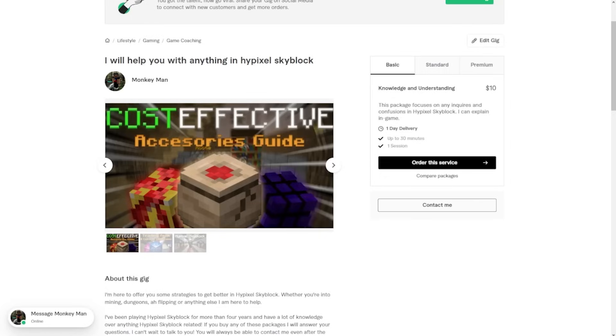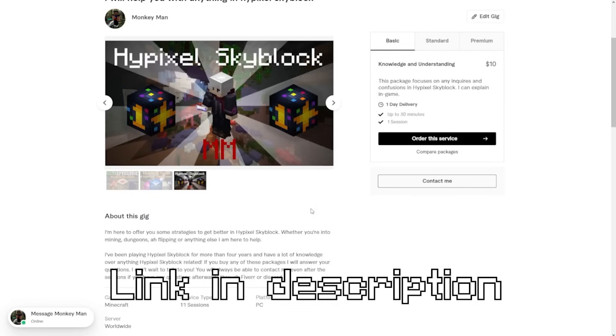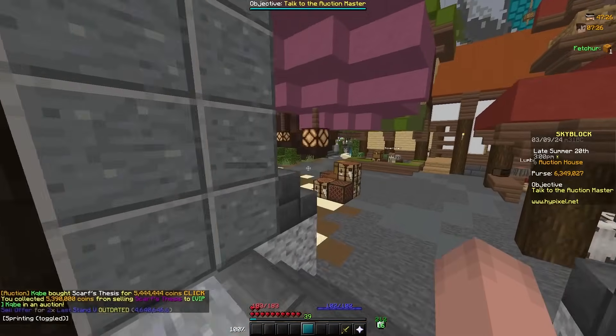If you guys would like to support me and need help with anything in Skyblock, you should check out my Fiverr page — I made this recently so it'd mean a lot. But if you can't, that's totally fine — your subscription on YouTube is more than enough support. Oh nice, the Scarf Thesis just sold, so I'm gonna have a bit more money for book flips.